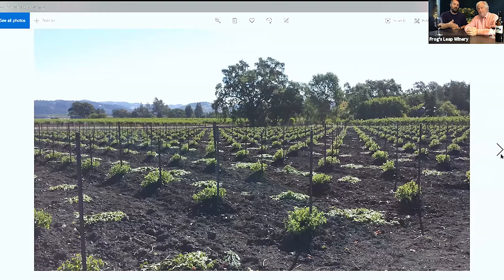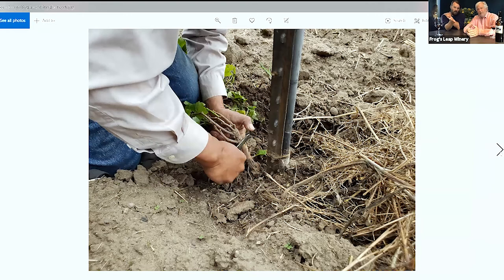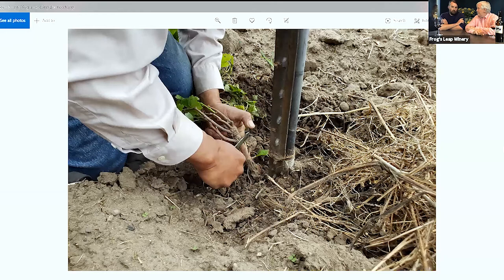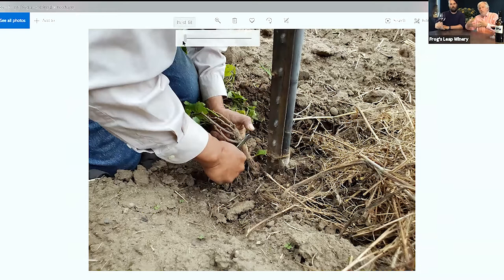We plant rootstock in the spring as a bare root, with no Cabernet Sauvignon grafted on yet. We allow the rootstock to grow on its own for an entire growing season, then graft on Cabernet in the fall. In the next photo you can see actual grafting in action. What the budder has in his hands is St. George rootstock — he's taking a budding knife and starting to cut a notch in the rootstock. We have a couple of videos on grafting on our YouTube channel if you're interested.